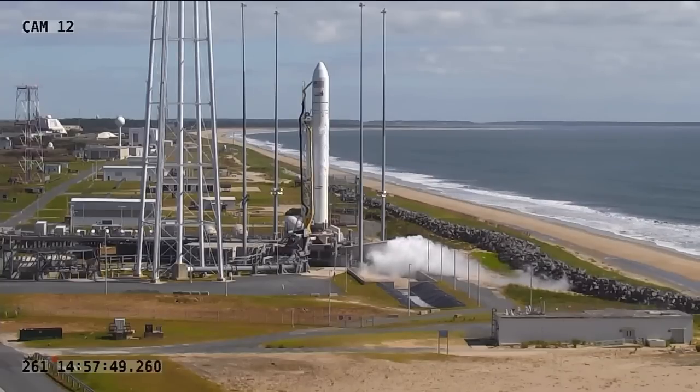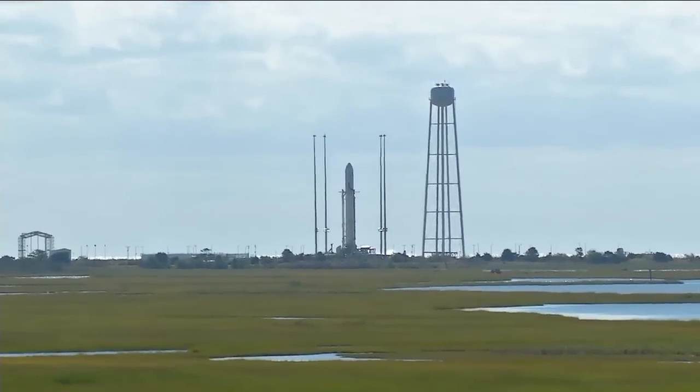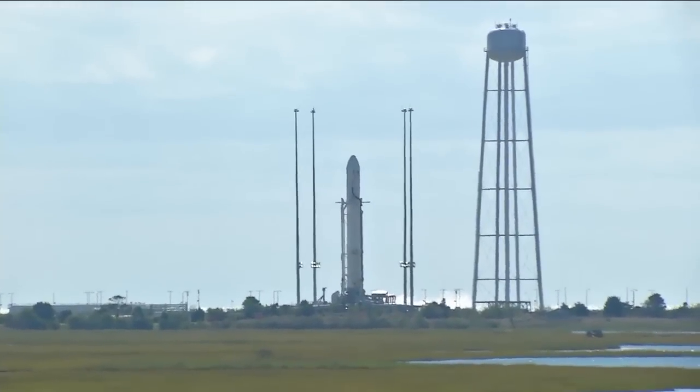Minus 10 seconds. Standing by for engine ignition. Eight. Seven. Go Antares. Go Cygnus. Four. Three. Two. One.